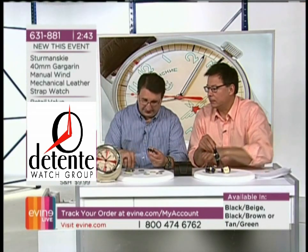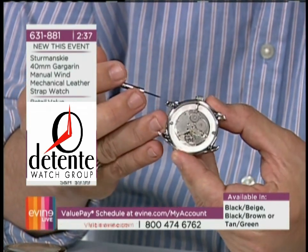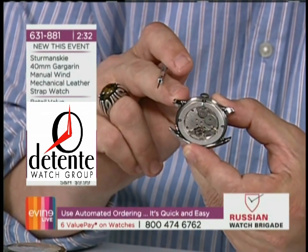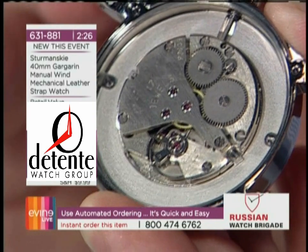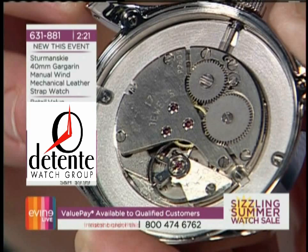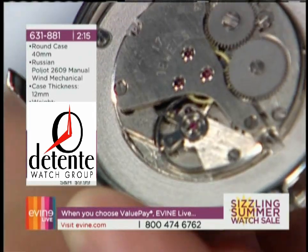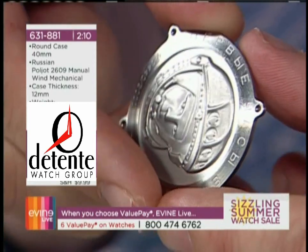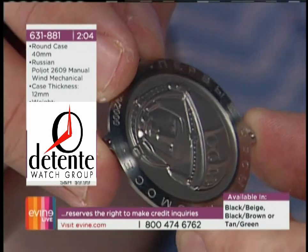I want to show the movement — the elegance and simplicity of this 17-jewel manual wind movement. This is a Poliat movement; it's not made anymore. So not only are you getting the collectability of this being the only Gagarin watch available right now, you're getting the collectability of a Poliat movement that's no longer made. Look at the beauty of this etched case back — it's like a medallion almost, the way they did it, with the Gagarin image.